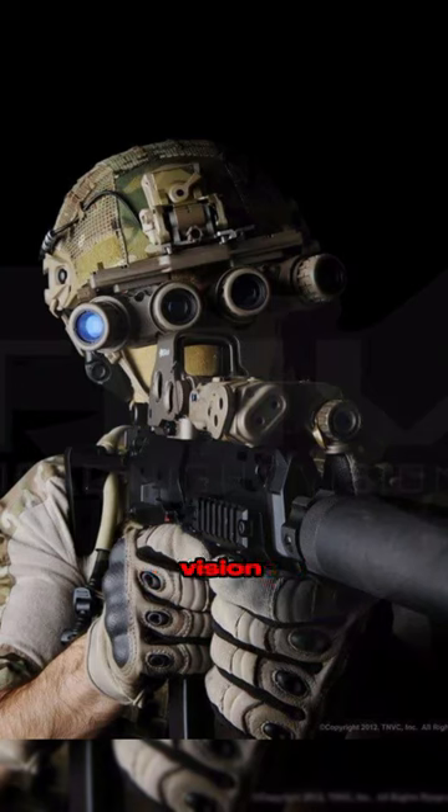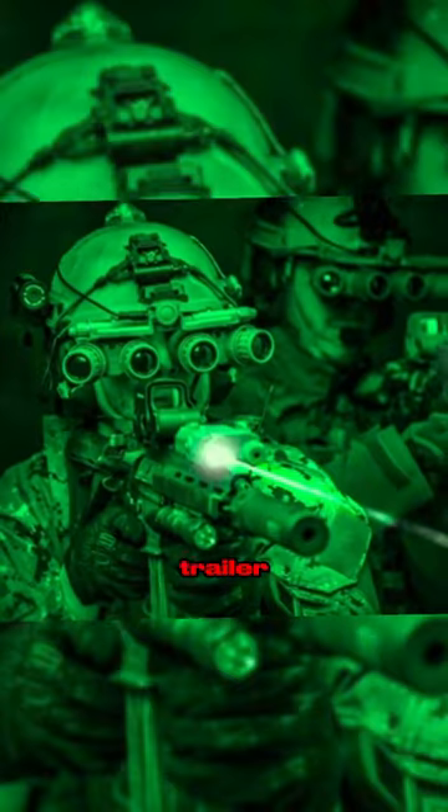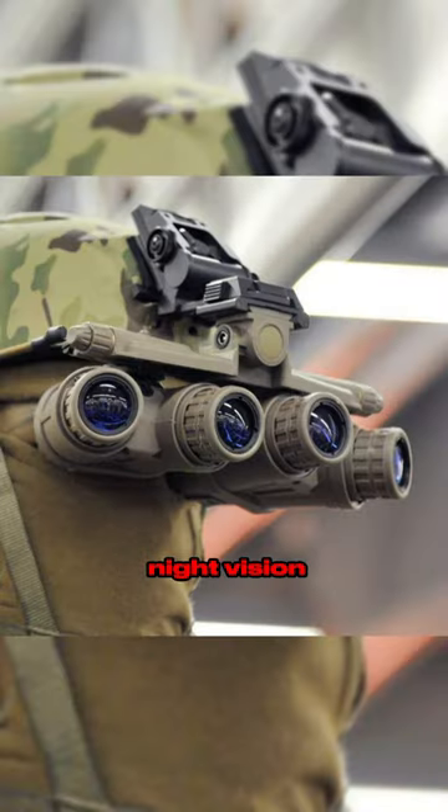There are three types of night vision goggles: mono, dual, and panoramic. The ones seen in the Modern Warfare 3 trailer are the L3GP NVG-18, aka quads — the most sought-after and expensive panoramic night vision goggles out there.